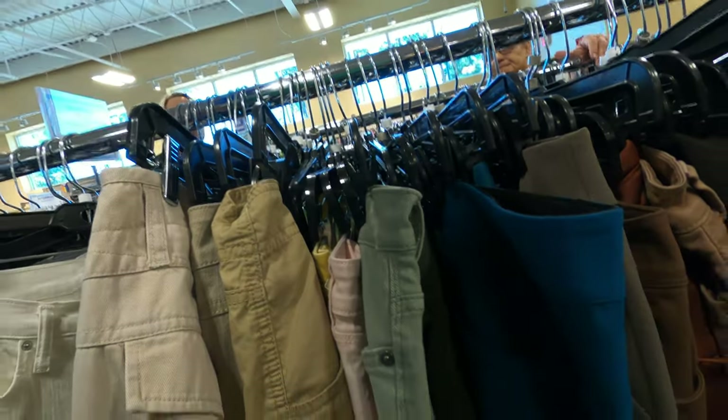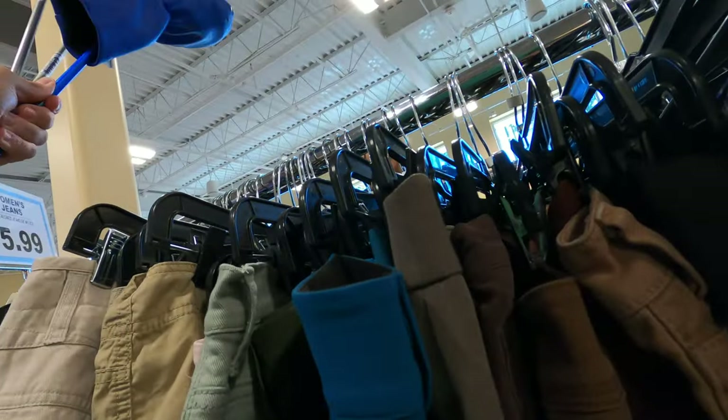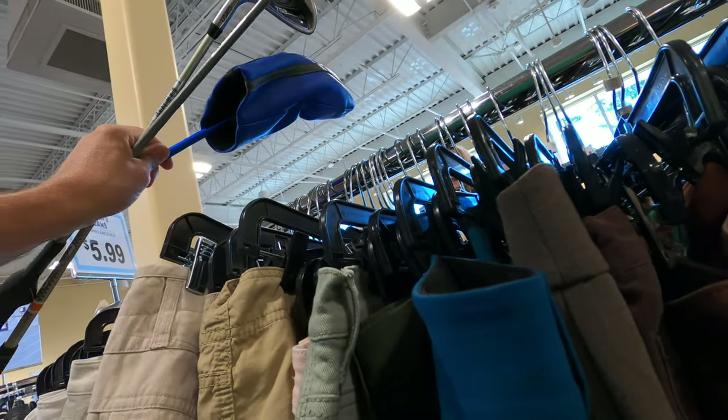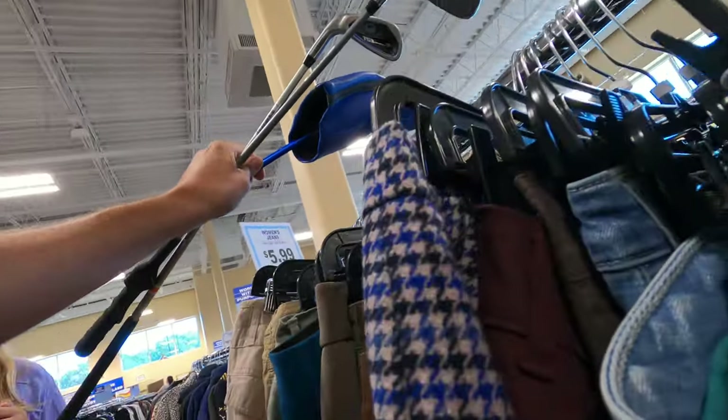No prices — do you know how much the golf clubs are? $1.99 a piece. Awesome, thank you. I don't know about this one because it's got that case — it might be $1.99. Thank you, I think all of them are. Perfect, thank you so much.